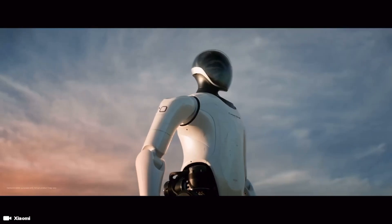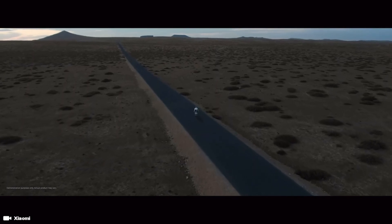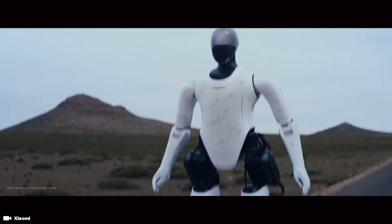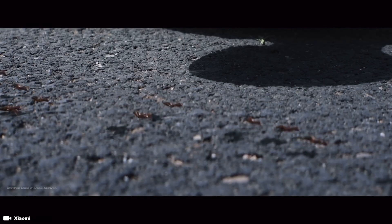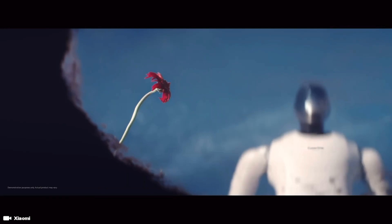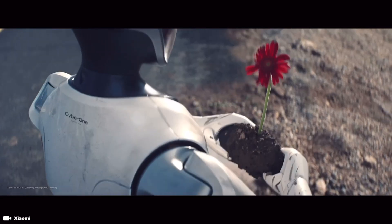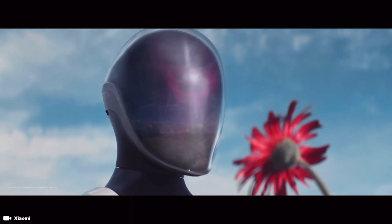I'm looking forward to seeing CyberOne have a female humanoid robot companion sometime in the near future. Any way you look at it, more robots is great, and more clever people working on robots is also great. As long as companies like Xiaomi are honest about what they're doing and why — both in terms of present capabilities and realistic future potential — then bring on the slick-looking humanoid robots.